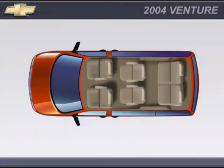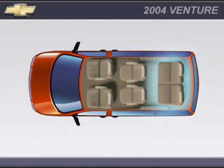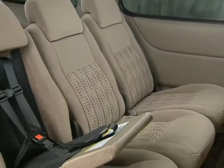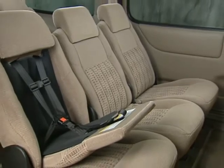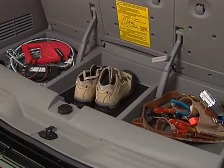Custom cloth seven-passenger seating with second row captain's chairs and third row 50-50 split folding bench is standard on LT. Eight-passenger seating with three second row modular buckets with an integral child seat and third row stowable bench seat with convenience center is available.